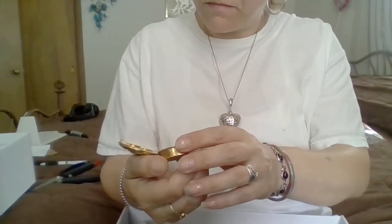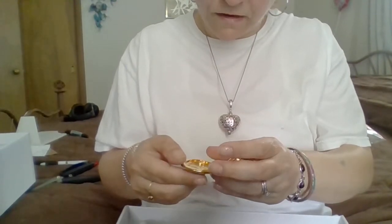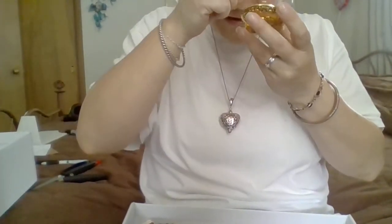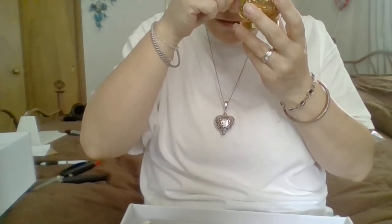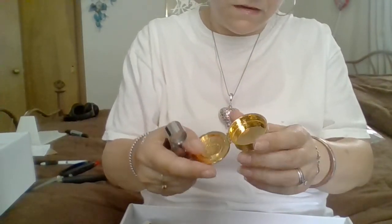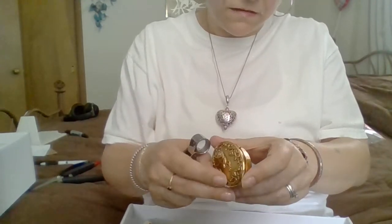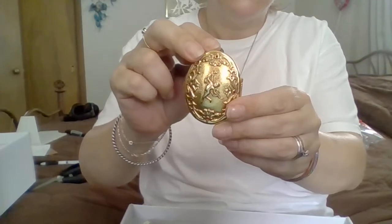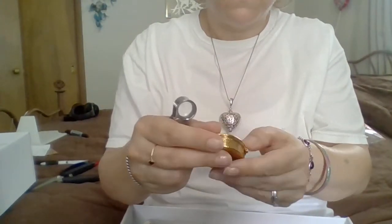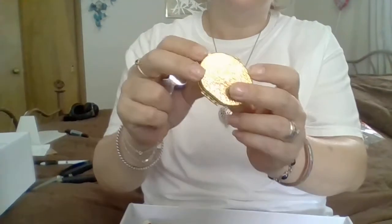I wonder if there's any marks or anything. Oh, there is — there's some writing in here. What does this say? That's pretty. It says Victorian Library Collections. I don't see any other markings. I don't know what them red stones could be, but okay, that's cool.